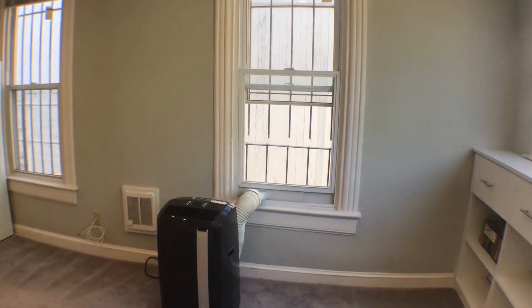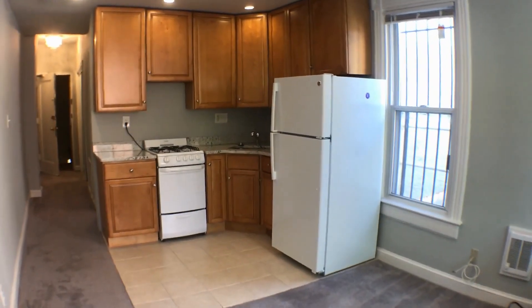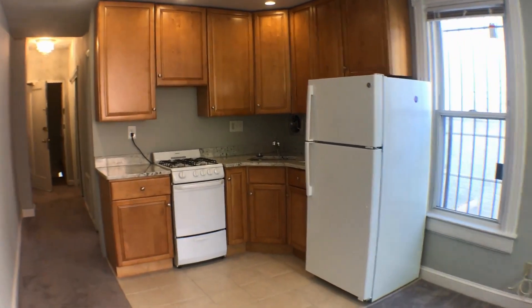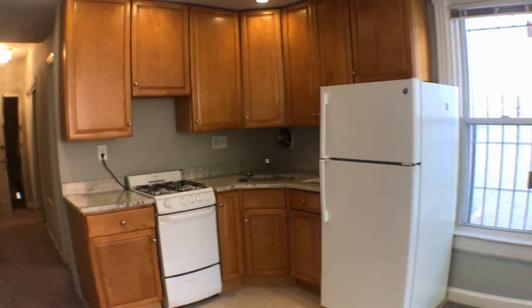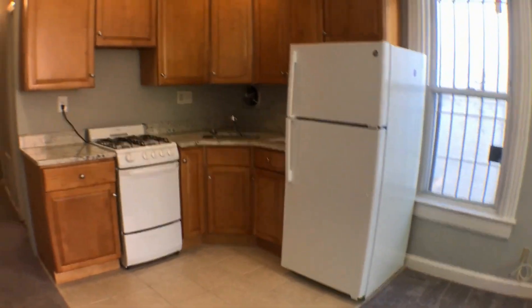There's an AC unit, and then you'll be able to see the kitchen area with white appliances — a gas range, stove and oven, and a refrigerator. Welcome home.